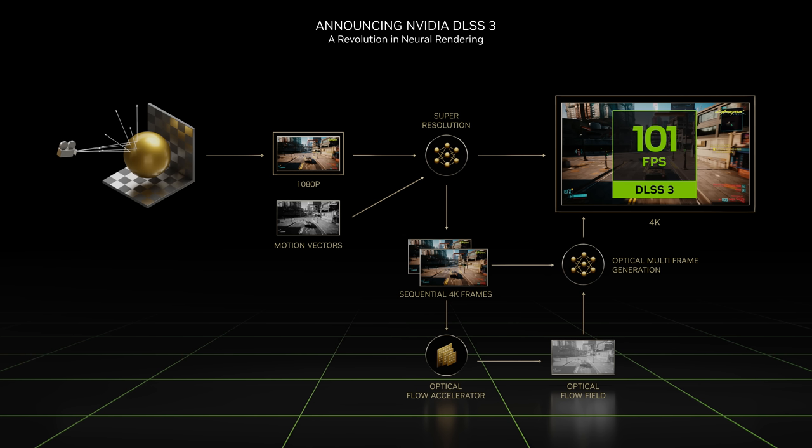DLSS 3 processes the new frame and the prior frame to discover how the scene is changing. The optical flow accelerator provides the neural network with the direction and velocity of pixels from frame to frame. Pairs of frames from the game, along with the geometry and pixel motion vectors, are then fed into a neural network that generates the intermediate frames. DLSS 3 generates entirely new frames without processing the graphics pipeline, boosting game performance by up to four times over brute force rendering. Because DLSS 3 generates a new frame without involving the game, it benefits both GPU and CPU-limited games.